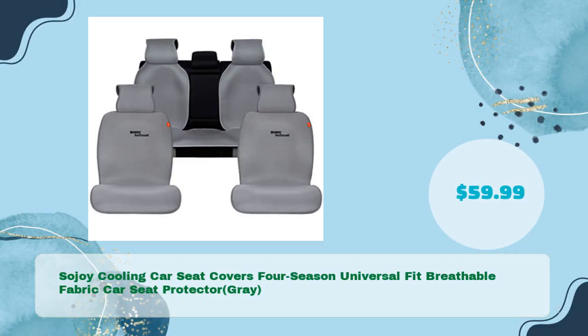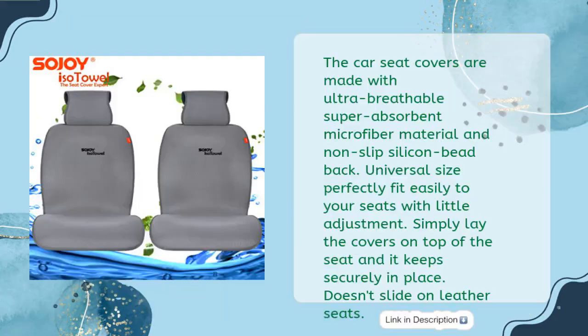Sojoy Cooling Car Seat Covers 4 Season Universal Fit, Breathable Fabric Car Seat Protector, Gray, in just $59.99. The car seat covers are made with ultra-breathable, super-absorbent microfiber material and non-slip silicon bead back. Universal size perfectly fits easily to your seats with little adjustment. Simply lay the covers on top of the seat and it keeps securely in place. Doesn't slide on leather seats.